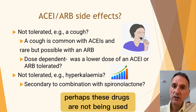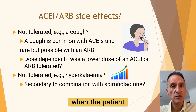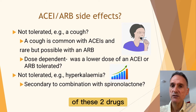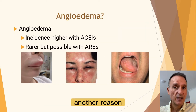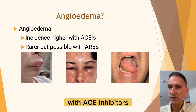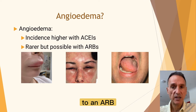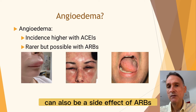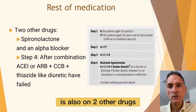Or perhaps these drugs are not being used because of hyperkalemia. If so, did the hyperkalemia happen when the patient was already on spironolactone? Perhaps it was the combination of both drugs rather than the ACE inhibitor or ARB in isolation. Another reason could be the development of angioedema, which is not that uncommon with ACE inhibitors. Normally you would switch to an ARB, but although much rarer, angioedema can also be a side effect of ARBs, so that could be another reason for stopping.